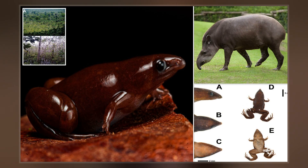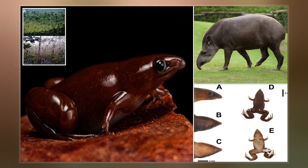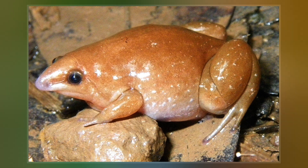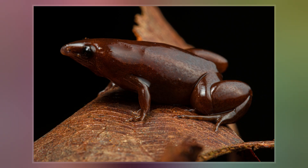The holotype of the species is a male specimen collected in the Puchimayo province of Peru. The species name is derived from Rana danta, which is the local Spanish term for the frog, directly translating to taper frog.